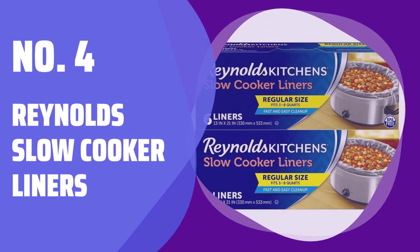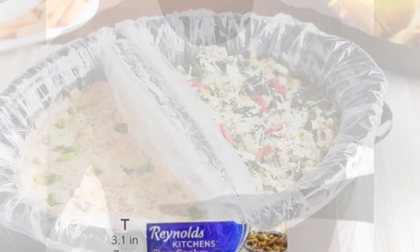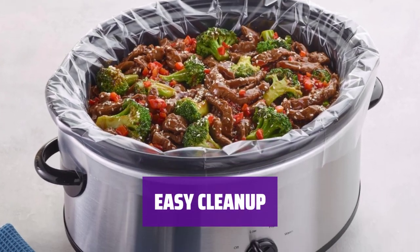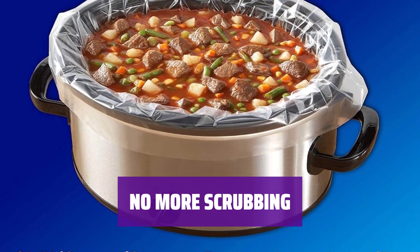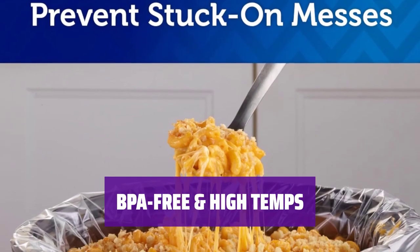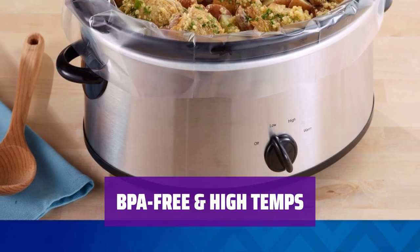Number 4: Reynolds Slow Cooker Liners. Make clean-up a breeze with Reynolds slow cooker liners. Simply line your slow cooker with these convenient bags and enjoy easy cleanup in seconds. Say goodbye to soaking and scrubbing — spend less time cleaning and more time with your loved ones. Forget about stubborn messes with these strong and reliable slow cooker liners. Each Reynolds slow cooker liner is made with a BPA-free nylon blend construction, safe for all temperature settings.